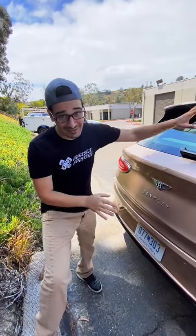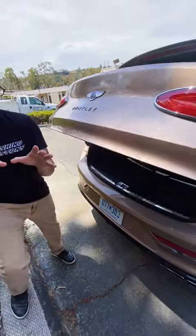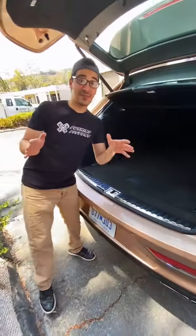And because this is an SUV, we have to talk about the trunk space, which you get to by pressing the B in the Bentley logo. While there's a good amount of space back here, Bentley gives you the option to have two more seats, letting you fit seven people in one Bentley.